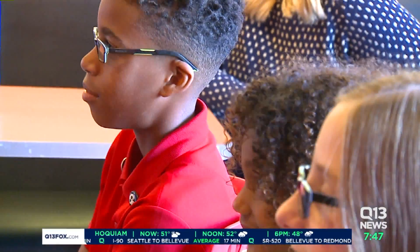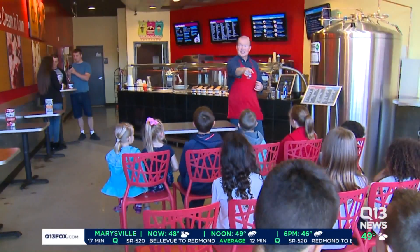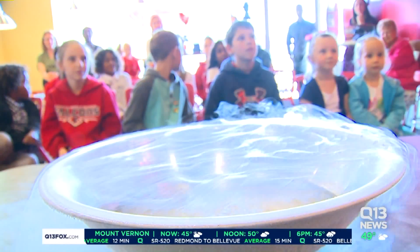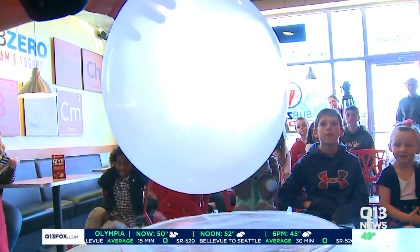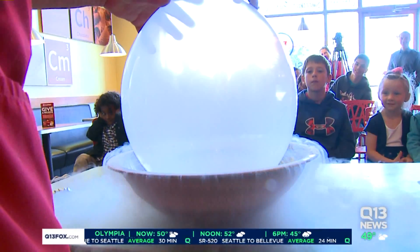The kids — if you'll pardon this terrible pun — eat it up. Jack asks the kids to guess, or hypothesize, what the liquid nitrogen in that bowl will do to the balloon. A few believers in the pop hypothesis have their hands over their ears as they put it in.